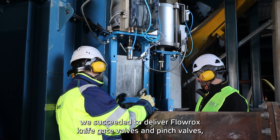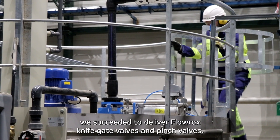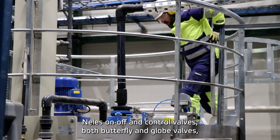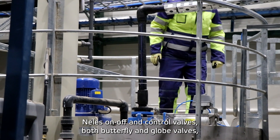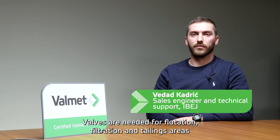With support of eBay, who was delivering a complete package of automation, instrumentation and valves, we succeeded to deliver Florox, Navigate valves, Pinch valves, Nellas, Butterfly, On-Off and Control valves, as well as the Florox pumps.